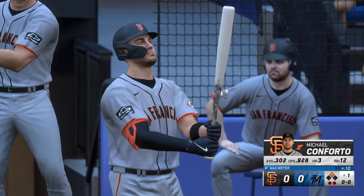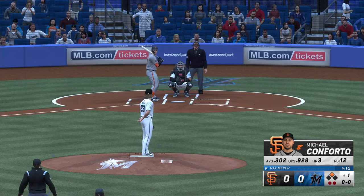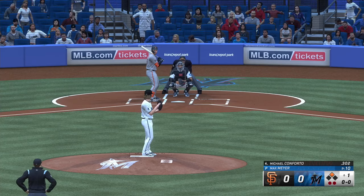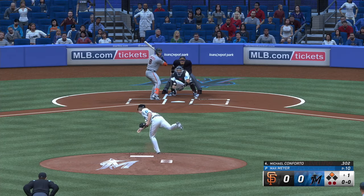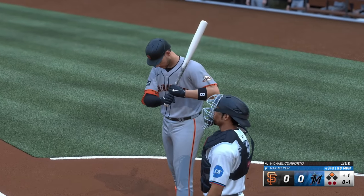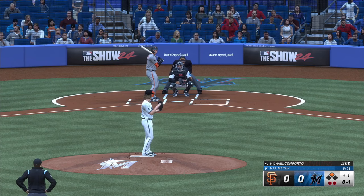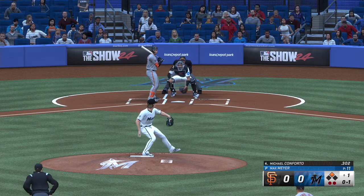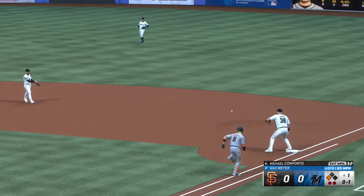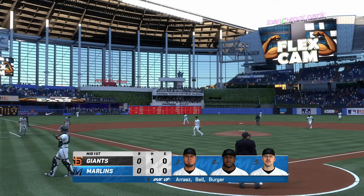Michael Conforto will step in. It's 0-1 — looks like he's just sizing him up there. Really good pitch to hit, but he took it all the way. Sometimes guys just want to set their timing; later in the game that may be a pitch he turns on. Right into the plate, weakly on the ground towards second — sends it to first. Out number three. One hit, one left. And now the Marlins will have a crack at things.